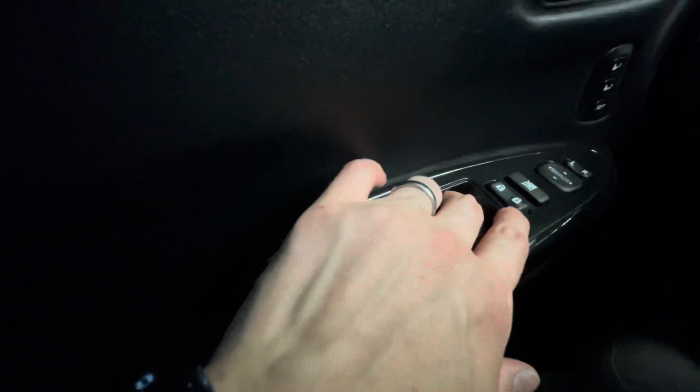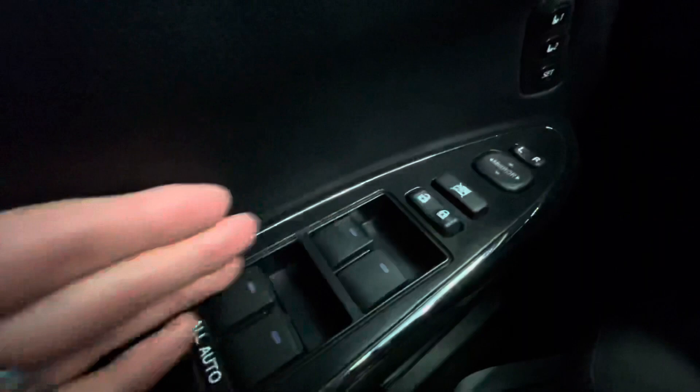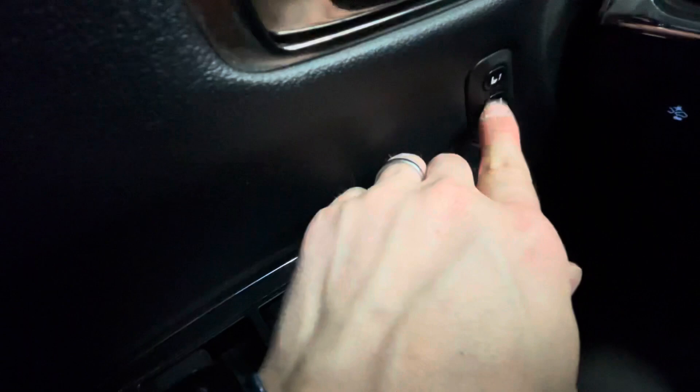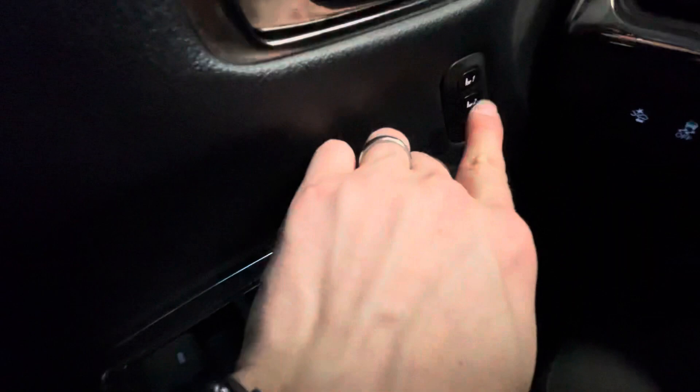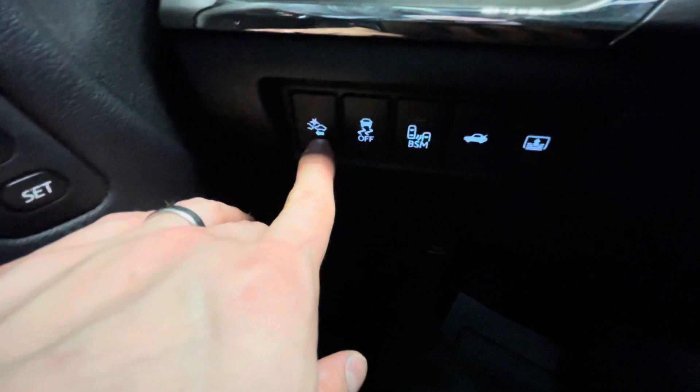All your windows are auto — auto down, and the front is auto up; the rest you have to hold. You do have power locks and power windows. You can lock the windows for the back seat, adjust your mirrors, and you've got two memory seat positions — so if it's you and your spouse driving, you can each have one spot set.